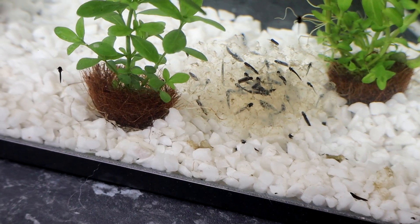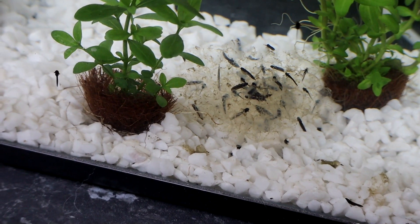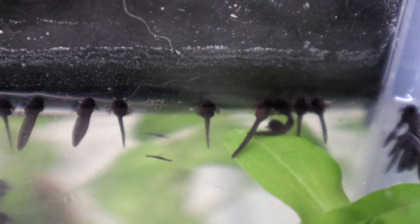You might be able to see I have too many tadpoles for the size of the tank. Remember you should only have two to three tadpoles per litre of water, and in this tank I only want around 30 tadpoles, so as they get bigger I'll need to release them back to the pond.